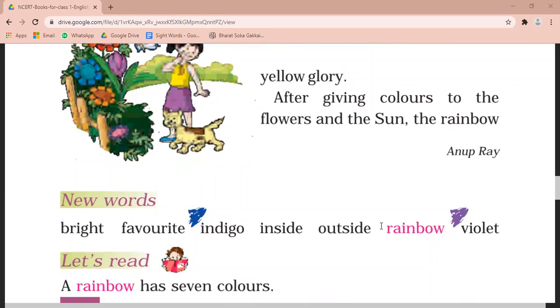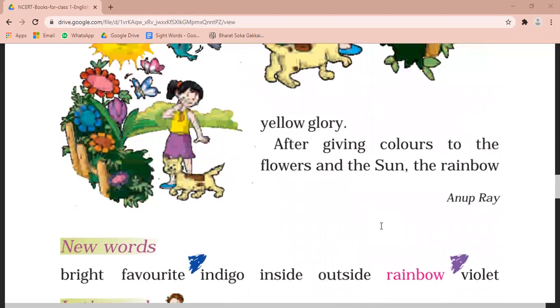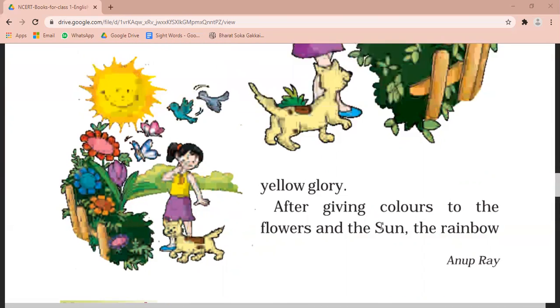After giving colors to the flowers and the sun, the rainbow. Phoolon ko rang deke aur suraj ko rang deke, indr dhanush ke — matlab indr dhanush ke sare rung. Phool or suraj ko dhenne ke baad. Yahaan peh humari kehani khatam ho jati hai. Sentence thunna sa incomplete lag raha hai, lekin aapki book mein yahaan tak hi kehani dee gai hai, toh aap yahaan tak hi padhenge.